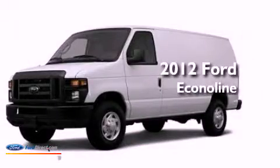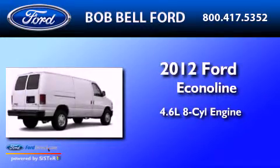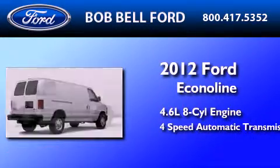This is a 2012 Ford Econoline. It has a 4.6-liter 8-cylinder engine and a 4-speed automatic transmission.